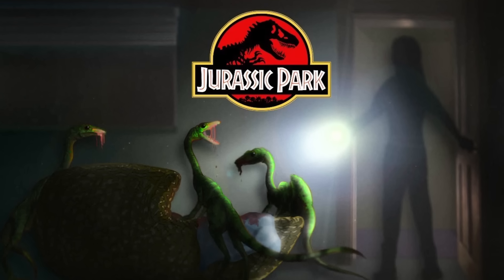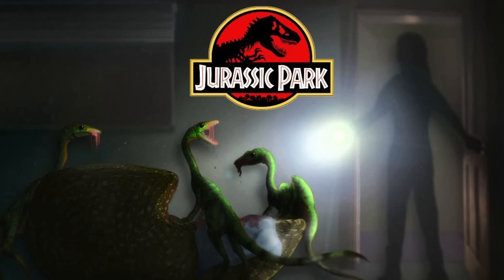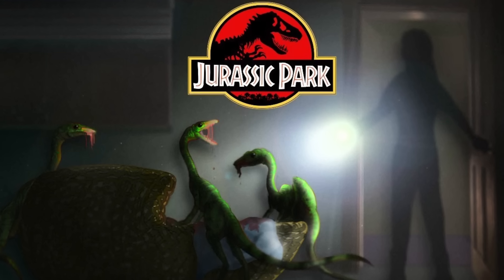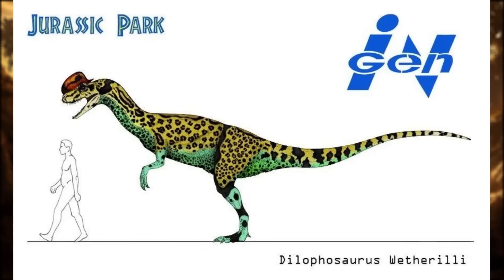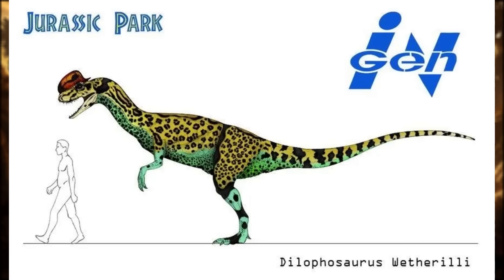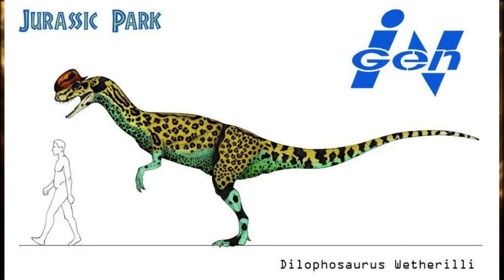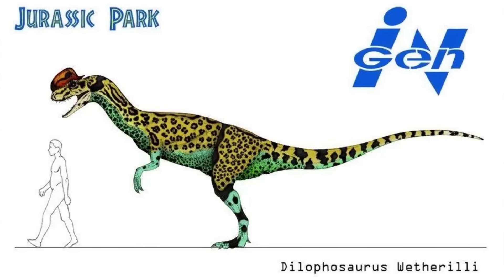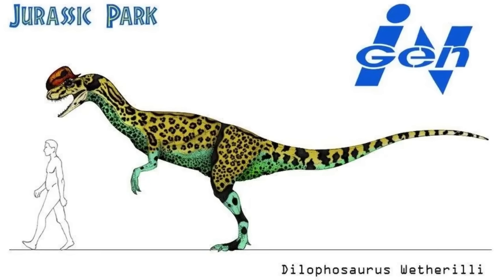Examples of this include an early scene in which a sleeping baby is torn apart by three escaped Procompsognathus, and of course Nedry's fatal encounter with the Dilophosaurus. Here, the animal is shown to be much larger than the movie version, with Nedry estimating it stands at a height of about 10 feet. It has yellowish skin with black spots, somewhat like a leopard, while its head crests are bright red. Notably, it also lacks a neck frill, and its call is described as being soft and hooting like an owl's.